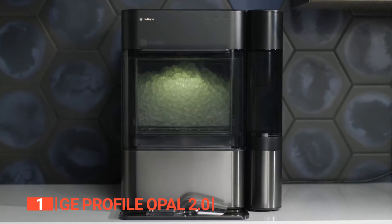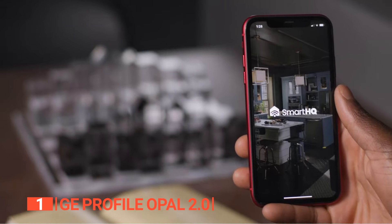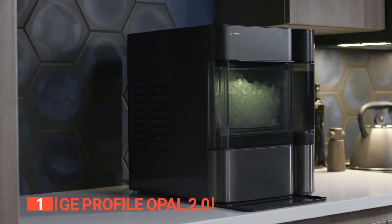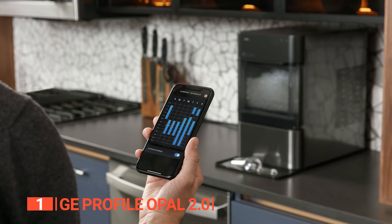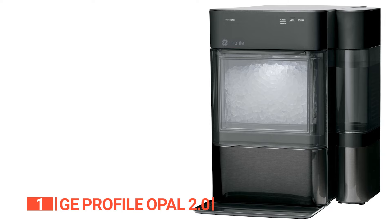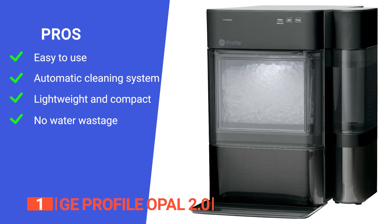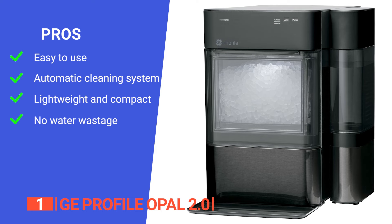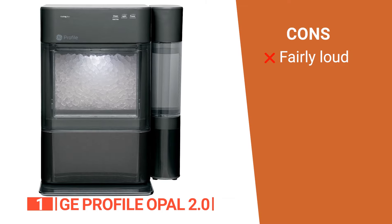What truly sets the GE Profile Opal 2.0 apart is its remarkable built-in Wi-Fi and voice control capabilities. By simply connecting it to the Smart HQ app, you can effortlessly monitor the device's status, schedule the creation of fresh ice, and receive automatic software updates. You can also take convenience further with voice control through Alexa and Google, making ice creation as easy as a simple command. Its pros are: it features an intuitive LED display and voice command options, an advanced cleaning system that keeps your ice maker mold and mildew free, it works fast with a large capacity, and excess water drips back into the unit's reservoir to be made back into ice. However, it is a little bit noisy at times.